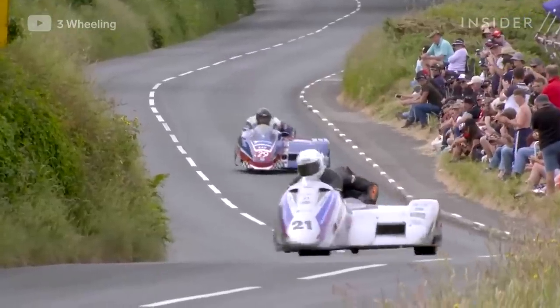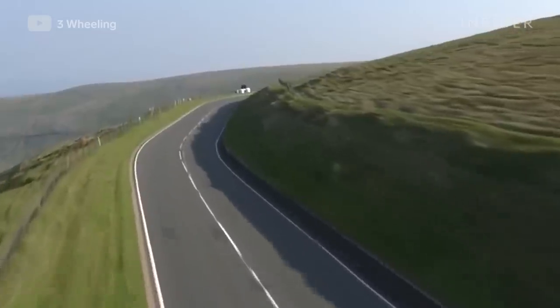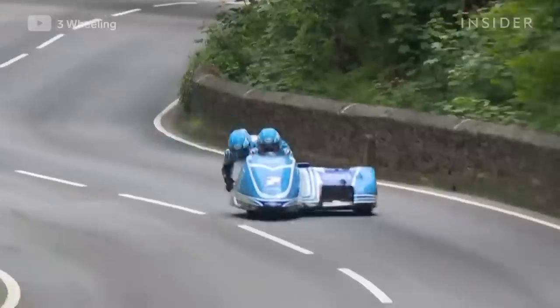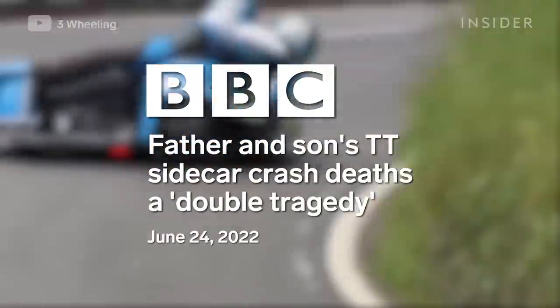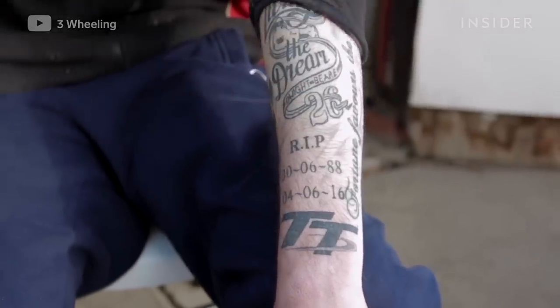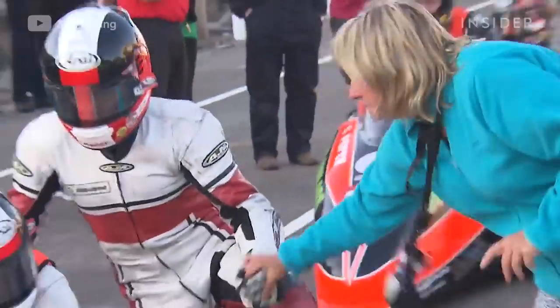But even for skilled racers, things don't always go to plan. This is especially true at the Isle of Man. The 38-mile-long circuit boasts over 200 turns and little to no runoff spaces, and has been home to some of the motorsport's ugliest crashes. In 2022's Isle of Man TT, three sidecar racers were killed in crashes, including a father and son team. Frequent tragedies like this are why many of the riders hug their loved ones before even taking so much as a practice lap at the Isle of Man.